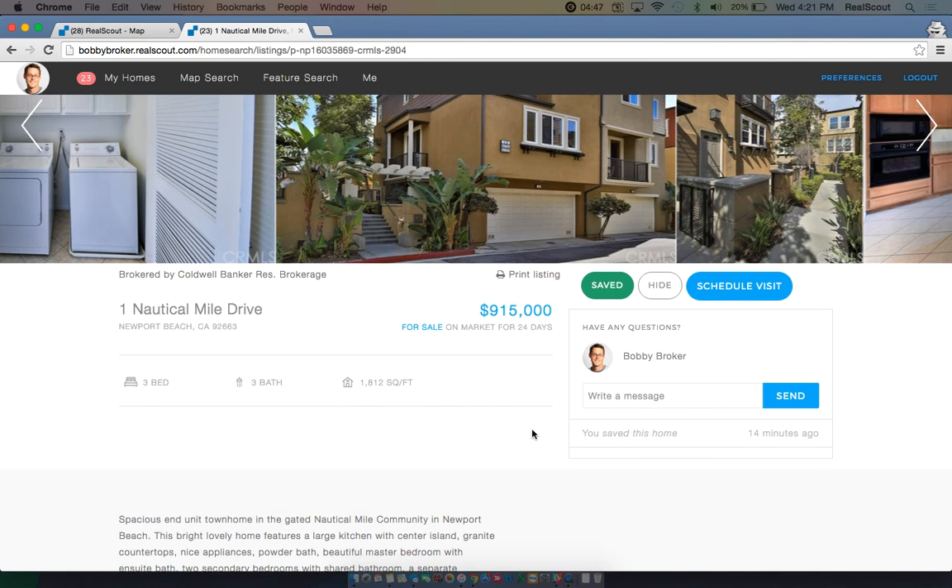On the property detail page, directly below the photos on the right-hand side, you will see the option to send a message about the property and the schedule visit button.